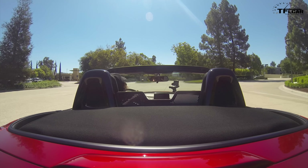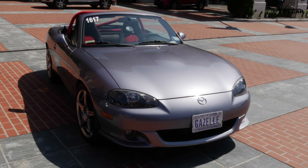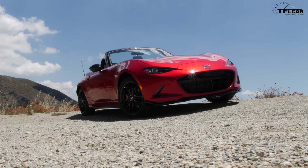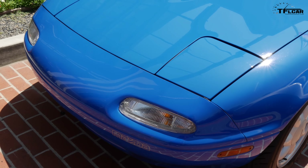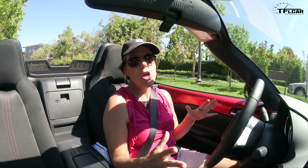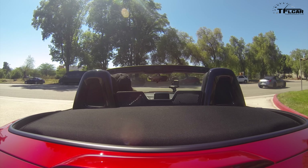Now it comes down to it — would I give up my Mazda Speed for this? Let's go back to the NA. Yes, this is much closer to the NA. I can completely feel it in the way it handles, in the way it sticks, in the weight of the car. Except for the steering, it really has gone back to the NA.